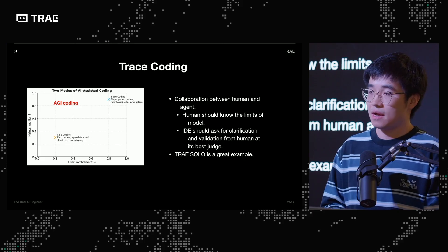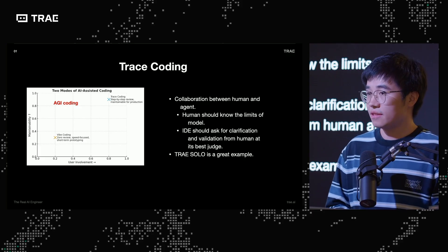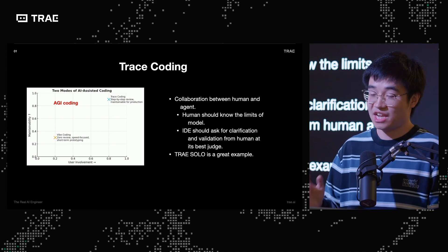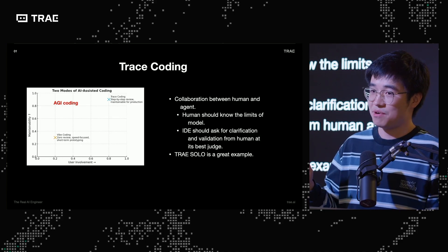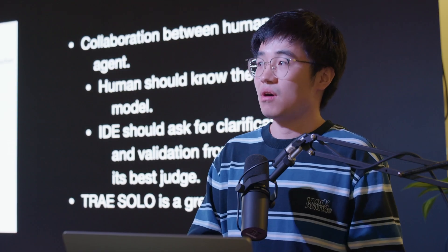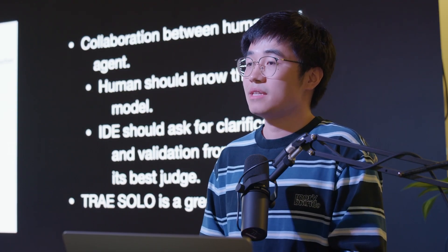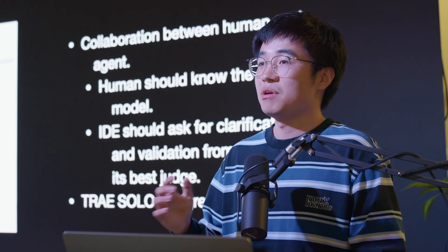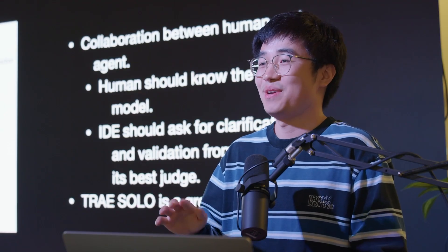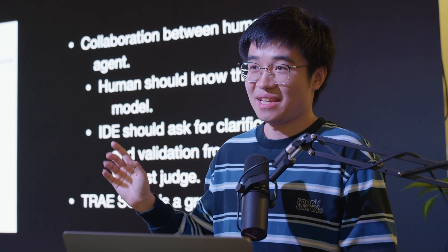Ideally, with the growth of LLM models and the agents we have now, I hope we can someday achieve AGI coding — something on the upper left with minimum user involvement and maximum maintainability. This is an open question to me and to others: when we talk about maintainability, is it maintainable by humans or by the code agent itself? That also relates to software engineers like myself — are we going to lose our jobs in the next three to five years if we really have AGI coding in the future?